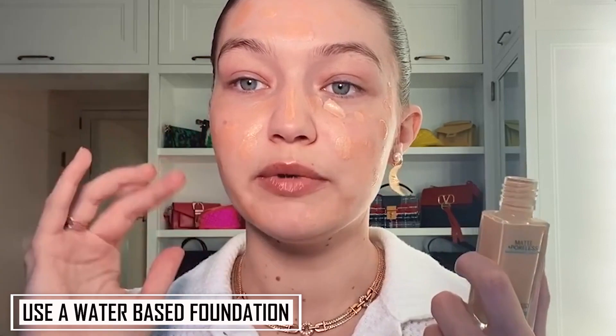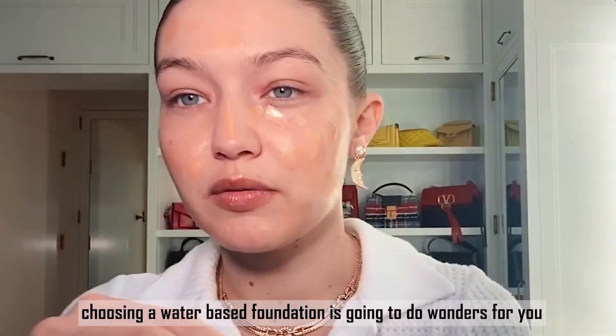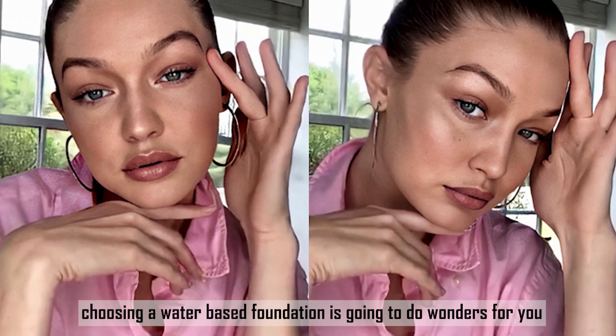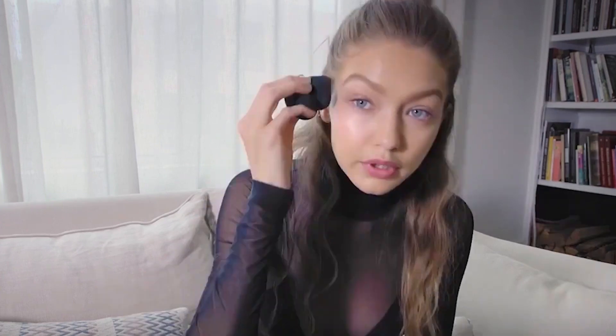Number 3: Use a water-based foundation. If you struggle with dry skin just like Gigi does, choosing a water-based foundation is going to do wonders for you. Having your face covered in foundation all day is not going to be comfortable. A water-based foundation offers lightweight coverage and a naturally finished look, which is perfect for any day — and who doesn't love that glow?